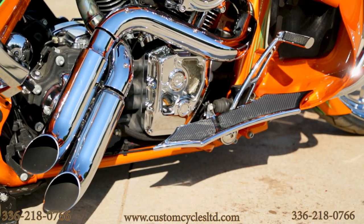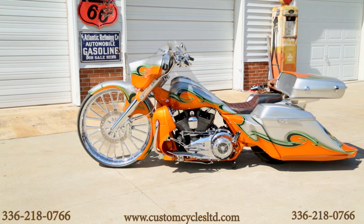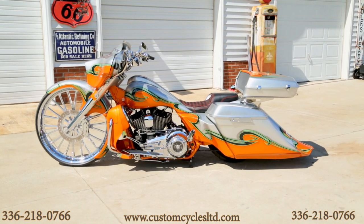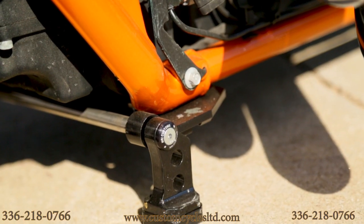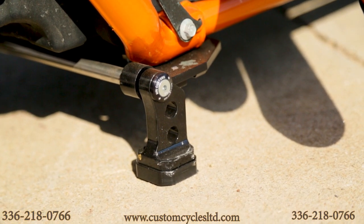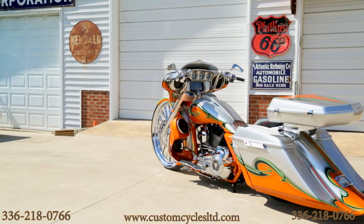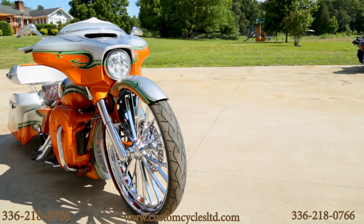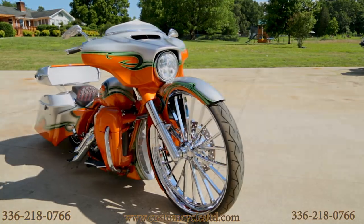The bike also has a custom exhaust made by Sick Pipes. The front and rear air ride allows you to raise the bike up and ride without worry of the bags dragging. There's also an electric center stand — when you raise the bike up, the center stand feet motorize up, and vice versa when you stop, you motorize the feet down and let the air ride out, allowing you to park the bike vertically.